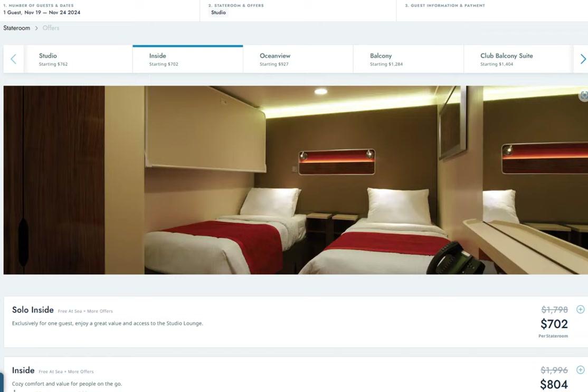The inside cabin has a double occupancy rate of $804 for the solo cruiser. Now, before we go into the final pricing of these cabins, let's look at the difference between cabins, because sometimes you can find value in those differences. First, we're going to assume the Free at Sea for all cabins, so we're going to take that off the table for options.